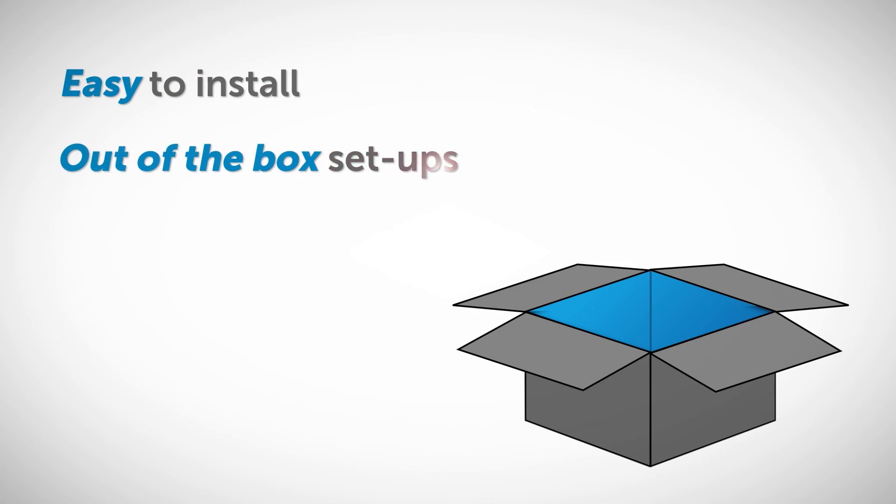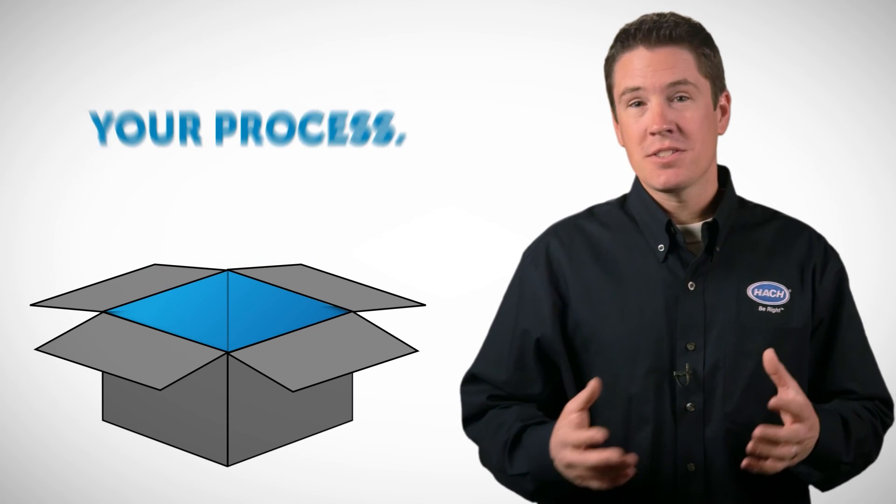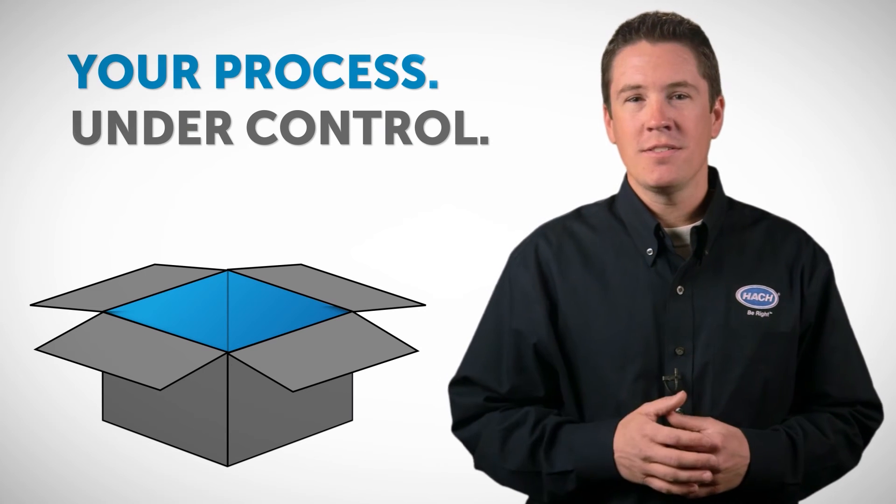Maybe you've heard of something like this before. Well, the best part about Hawk's Real-Time Control for Phosphorus system is that it's easy to install — out-of-the-box setup will be up and running in hours. Plus, it has a complete service and support package, so you can feel confident that your process is under control.